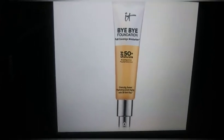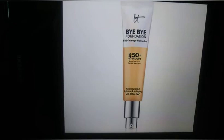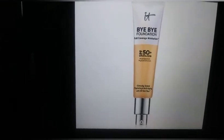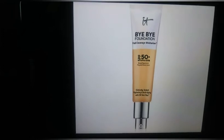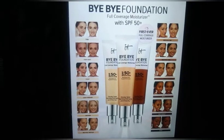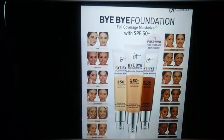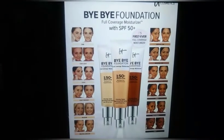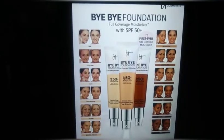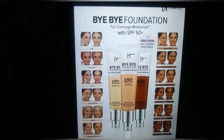Spoiler number nine is It Cosmetics Bye Bye Foundation — full coverage, moisturizing, with SPF 50, priced at $39.50. They have 12 shades in the medium shade pictured, but a ton of other shades in all shade ranges. Clinically tested, hydrating, and anti-aging with 3D Skin Flex. Bye Bye Foundation is the first ever full coverage moisturizer from It Cosmetics, developed with plastic surgeons to cover and improve the look of skin concerns including redness, pores, dark spots, breakouts, lines, and wrinkles — all while protecting your skin with SPF 50. Good for all skin types.